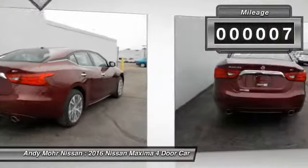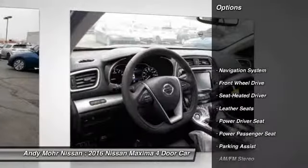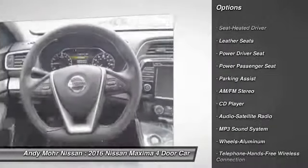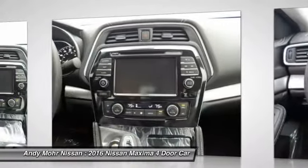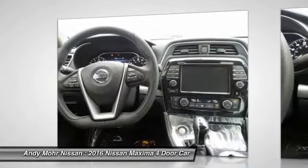This vehicle has less than 100 miles. Here are some of this vehicle's great options: traction control, navigation system, power passenger seat, anti-lock braking system, Bluetooth wireless data link for hands-free phone, home link garage door opener, air conditioning front, power steering, aluminum wheels, cruise control.